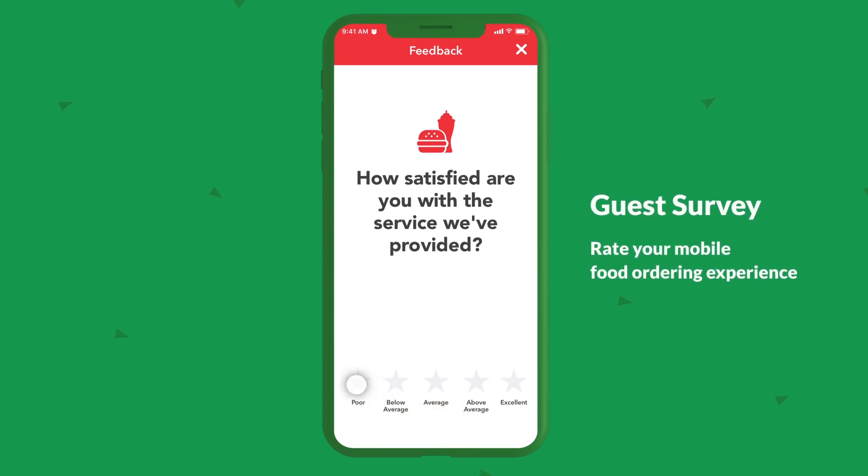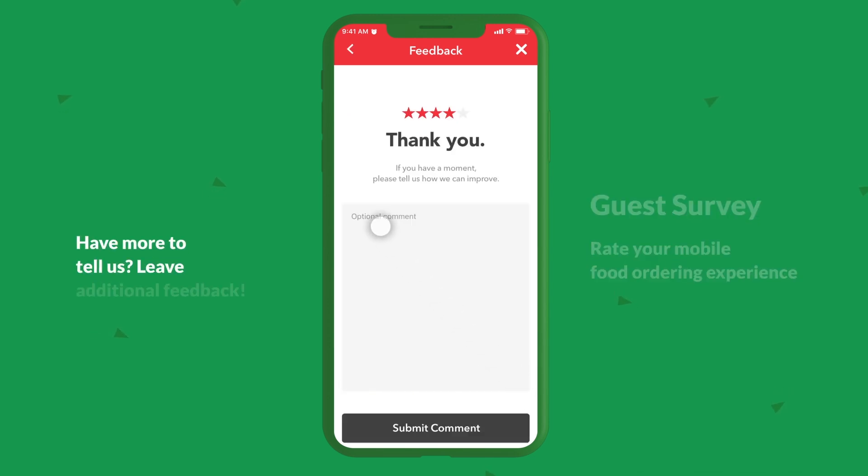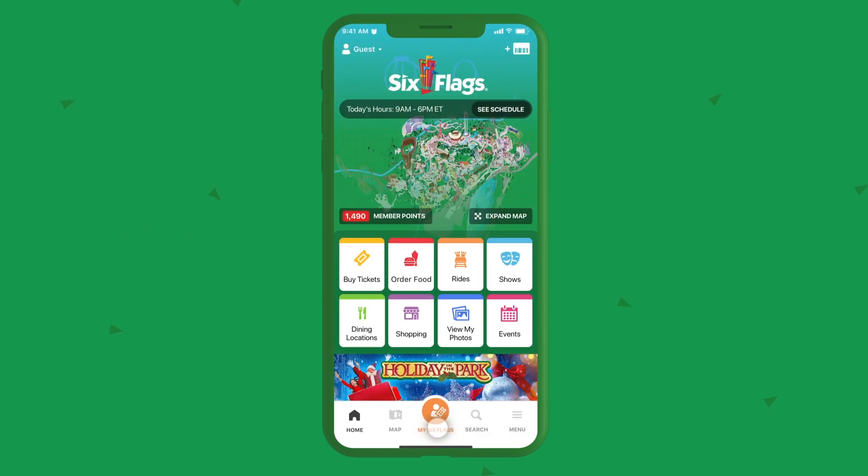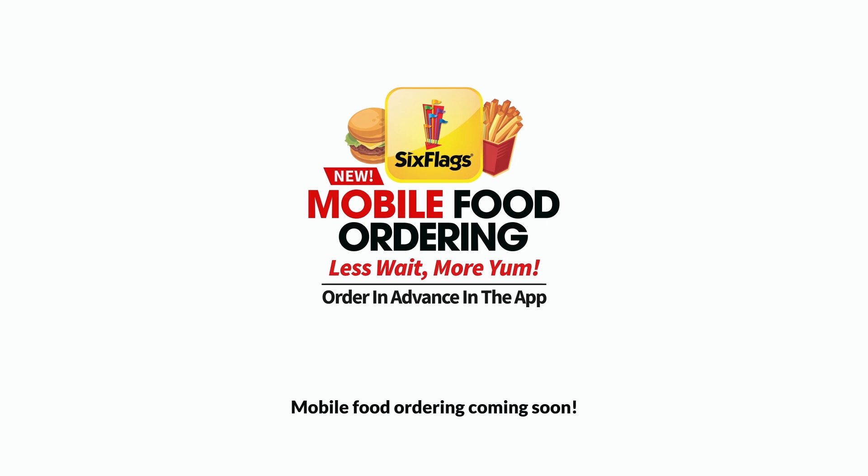Guest survey — rate your mobile food ordering experience. Have more to tell us? Leave additional feedback. The Six Flags app: mobile food ordering coming soon.